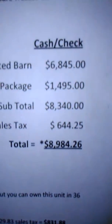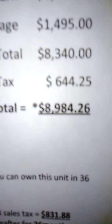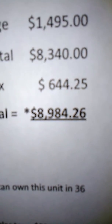It's got a little loft up front and four windows up front here, with the loft up above it. According to the paper inside, this one is a 12 by 24 lofted barn. Total price on it is $8,984.26.